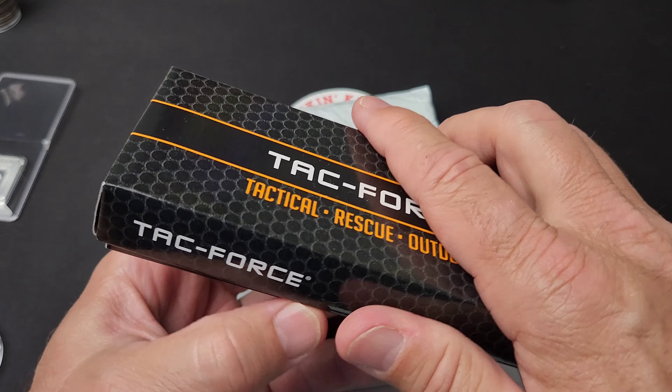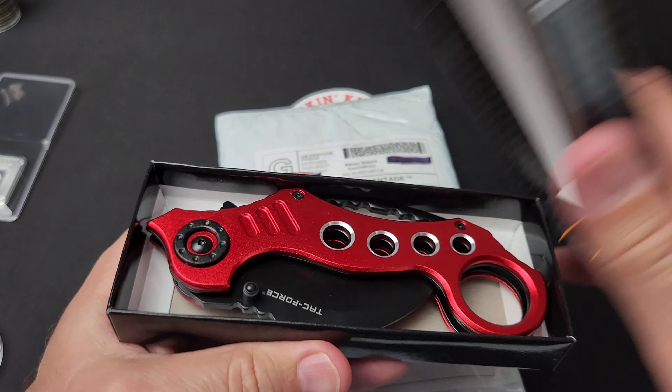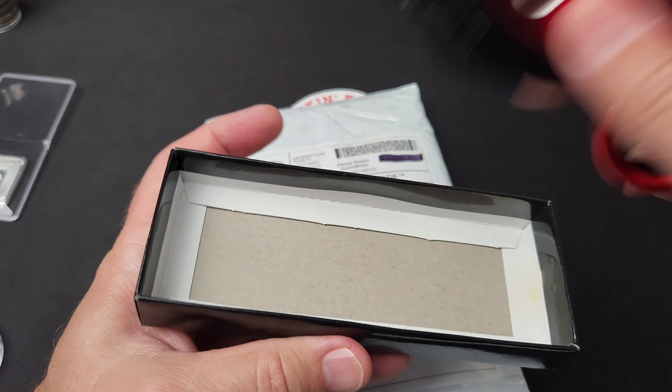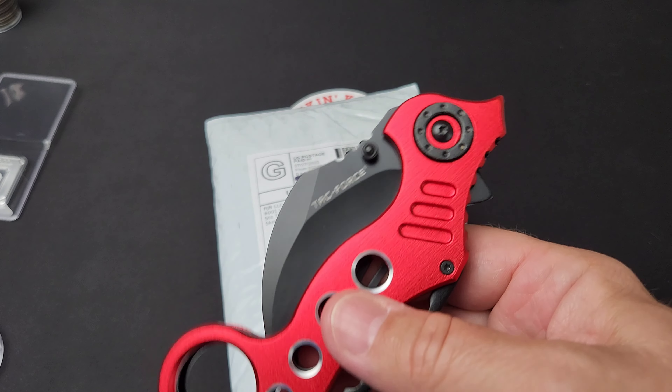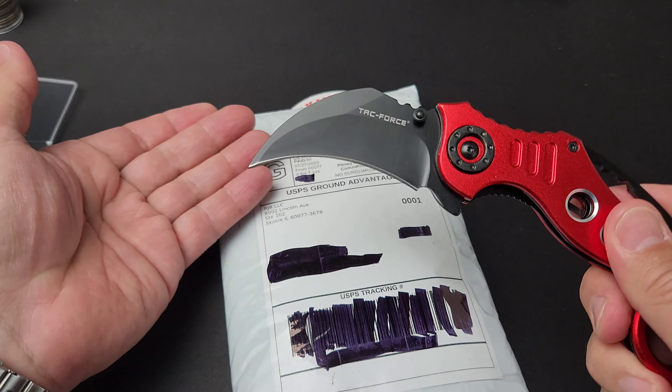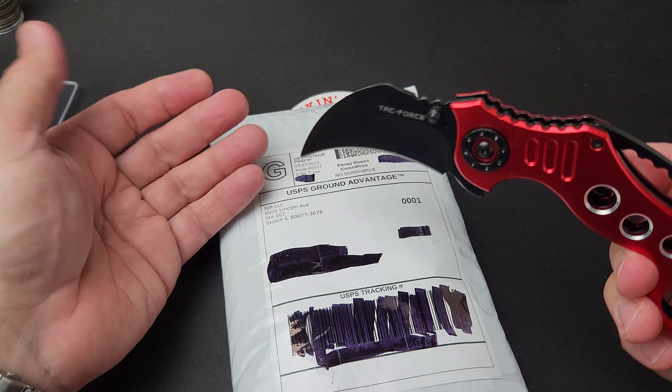While I was there I ended up picking up one of these, and I'm going to call it the Kraken Claw. It's a beautiful knife, and it's shaped like, you know, kind of an angle.